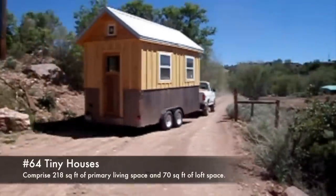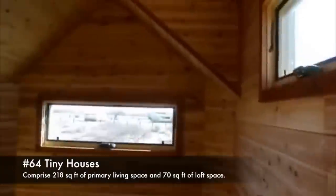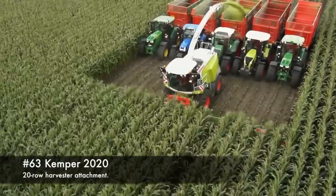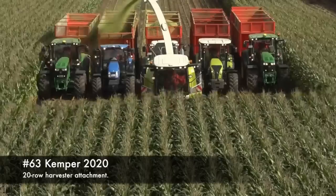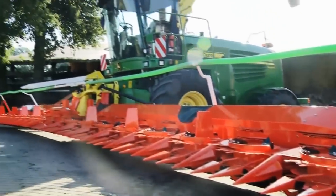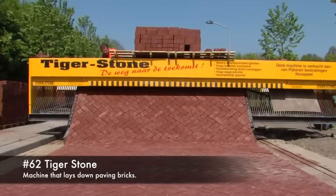64. Tiny Houses, comprising 218 square feet of primary living space with 70 square feet of loft space. 63. Kemper 2020, 20-row harvester attachment. 62. Tiger Stone, machine that lays down paving bricks.